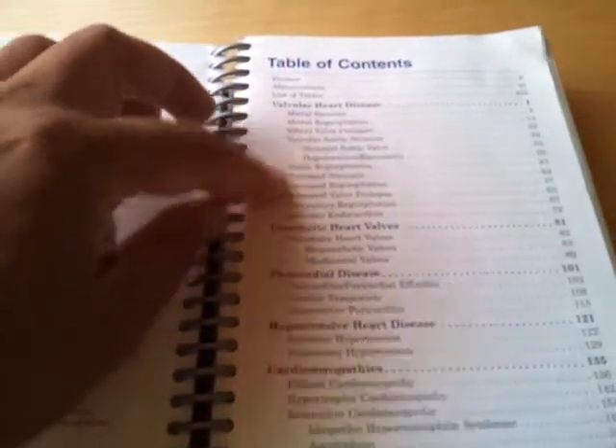He'll list the diseases, and then when you start going into it, here you have drawings and you'll have some echo images. Pretty much, I believe this is all black and white. He has a lot of tables where he grades things and whatnot. But this book is really helpful — a ton of information.